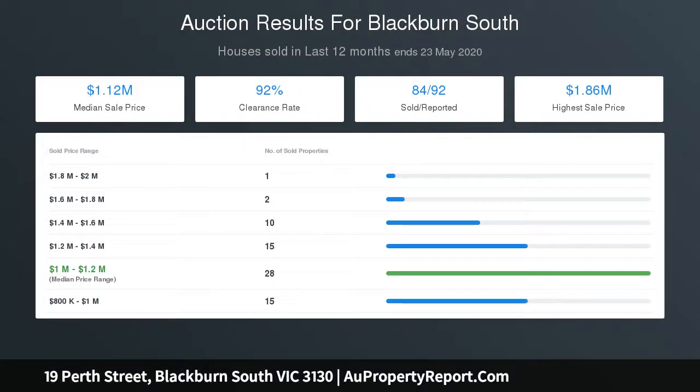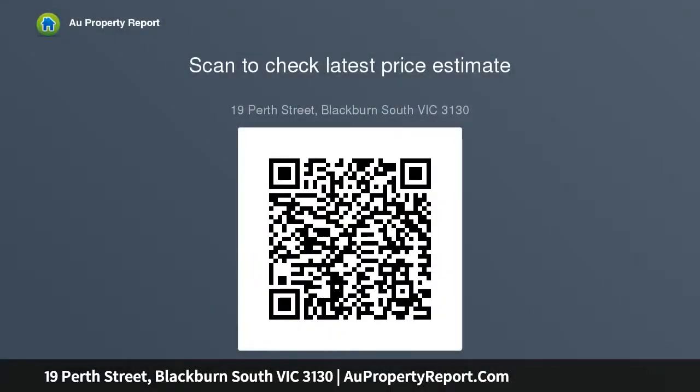Opening out through bifold doors onto the outdoor alfresco area enjoying north-facing sun — entertain, relax, enjoy a home meal or a celebration. Your outdoor deck is the perfect place for all occasions. The house positively glows with natural light.